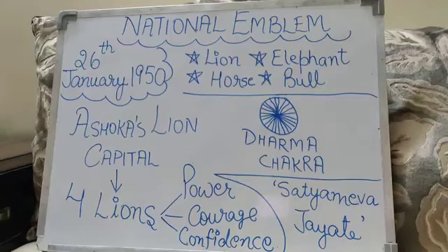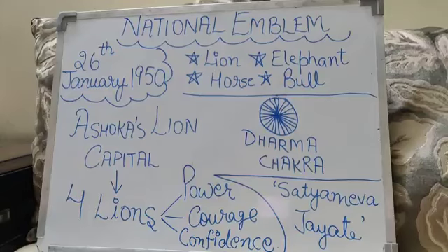It was on 26 January 1950, the historic moment when India became a republic, and the National Emblem was officially adopted from Ashoka's lion capital situated at Sarnath, Uttar Pradesh. It is the pride of every Indian.